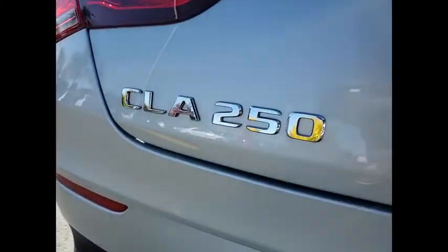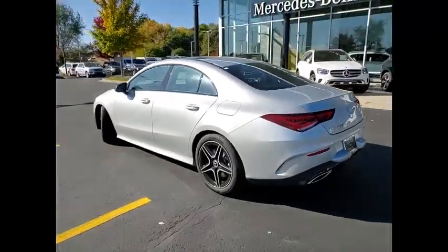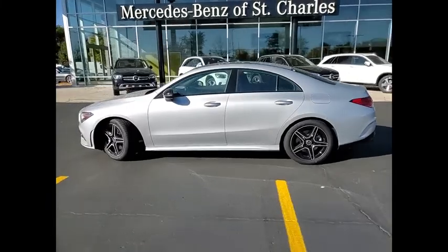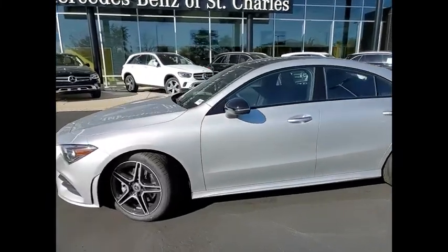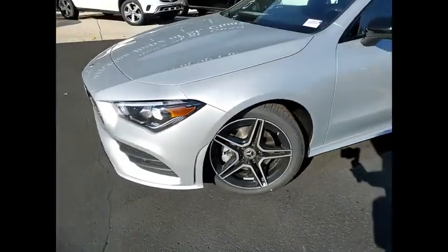Here are some of this vehicle's great options: Home Link garage door opener, heated front seats, heated steering wheel, premium package, and first aid kit. Take this vehicle for a spin and see why so many shoppers are now proud owners.